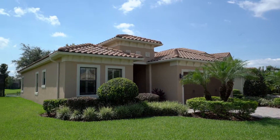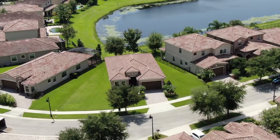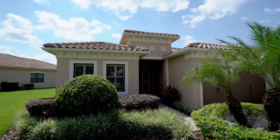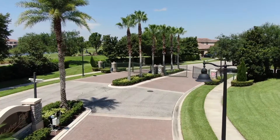Location, location, location. From spectacular water views to an oversized pie-shaped lot, you don't want to miss this gorgeous and move-in ready, single-story, single-family home in the desirable Eagle Creek community in the Lake Nona area.